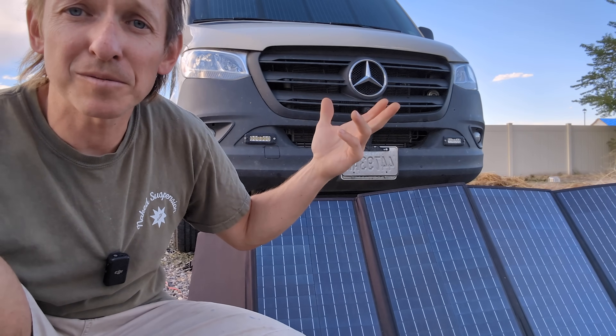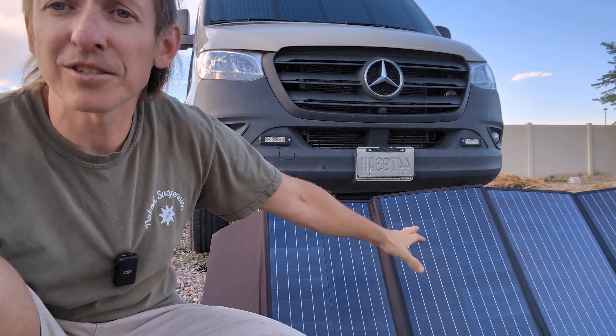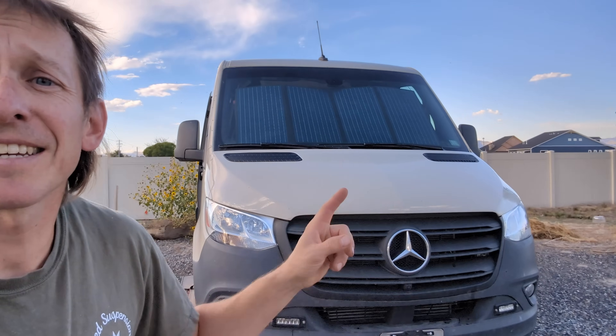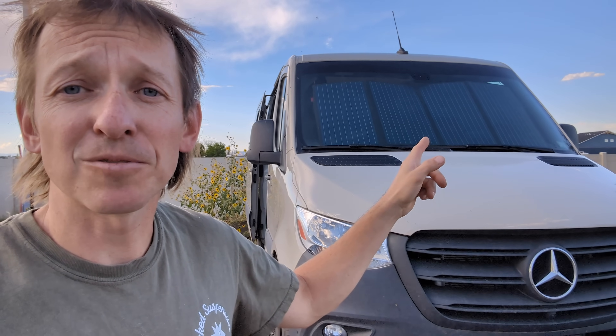Personally I prefer permanently mounted panels on my roof on my van — I can just forget about them. But I definitely understand why people use these. A curiosity I've had for quite a while is: can you run them inside your windshield? Today we're going to go over and try to answer that question — what kind of performance can you expect if you put one of these inside your windshield?